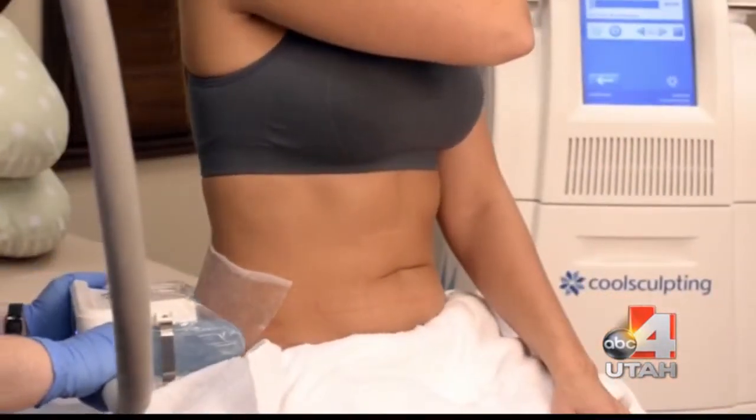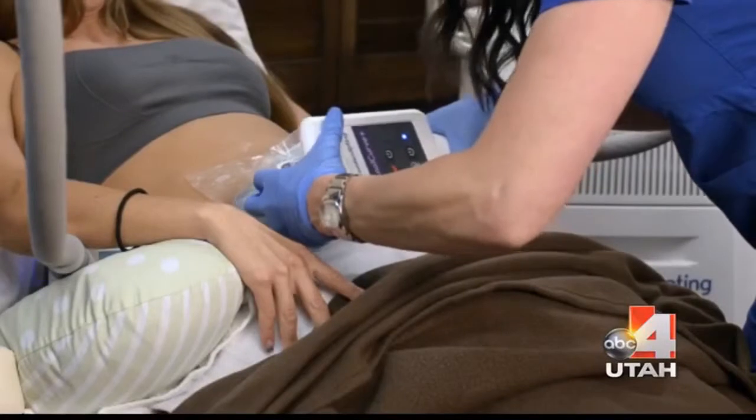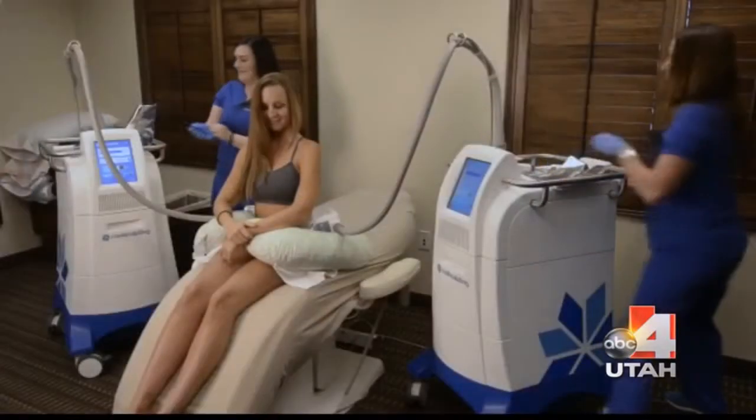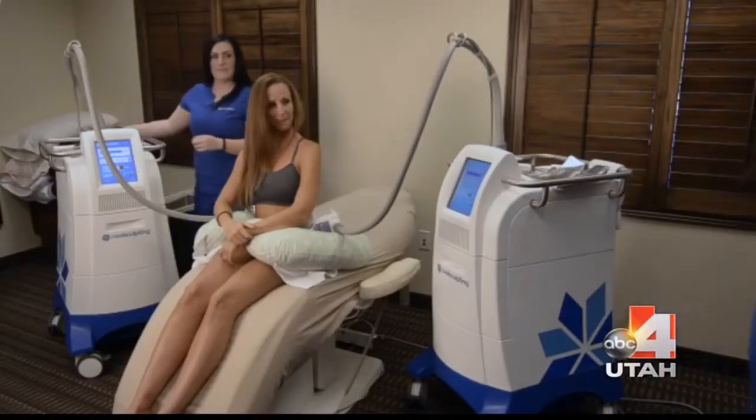So who is the perfect candidate? Do you have to have a specific amount of weight you want to lose? We really don't look at this as a weight loss tool. We look at it as body contouring. We want people to be at or near their ideal body weight, but just want a little bit of slimming and shaping that they can't get from just exercise and diet alone.